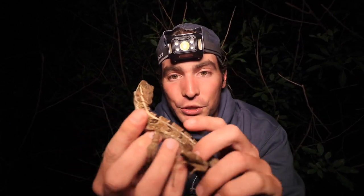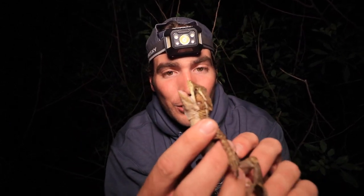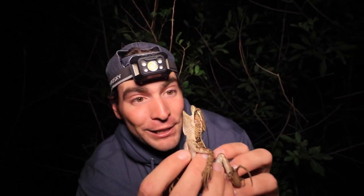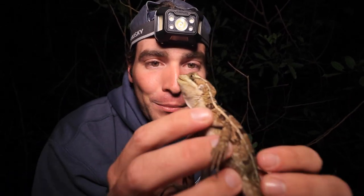Usually she'd be squirming all about. She's a little freaked out, but I think it's because she's cold that we don't have her going all crazy. She does have her mouth open saying, if you get close to me, I will crunch you. And these little guys do have a good bite on them, but let's see if we can find a green iguana.